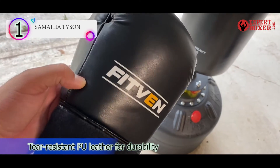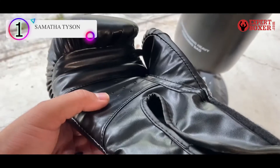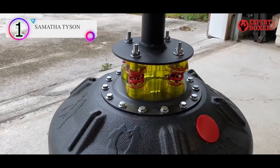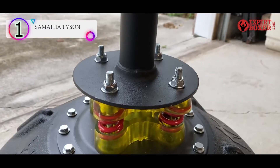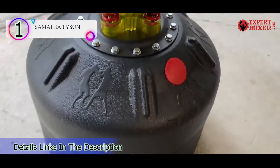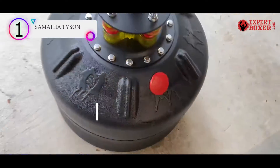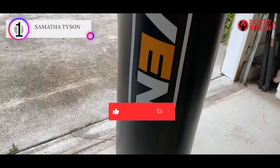It features multi-layer construction for better balance, durability, and shock absorption. The base can be filled with sand for sturdiness so that you can box with confidence. It also comes with a pair of 10mm gloves for a complete boxing experience. Thanks for watching — don't forget to subscribe to our channel and check the links in the description below.